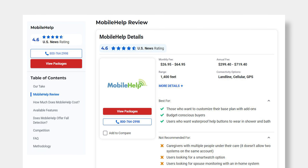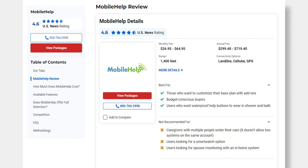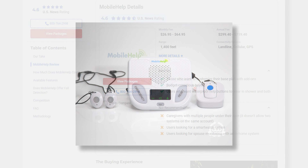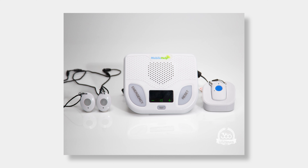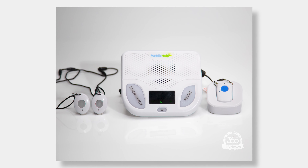Overall, we quite like MobileHelp. It's best for budget hunters who want a customizable plan with lots of optional add-ons. But if you have multiple caregivers who need to be able to monitor a user's system, or if you're just looking for a spouse to be able to do that with an in-home system, you're out of luck here. Still, if it fits the bill for you, it's worth checking out.